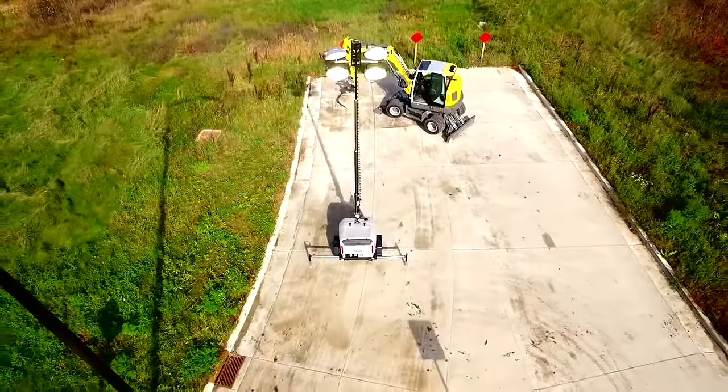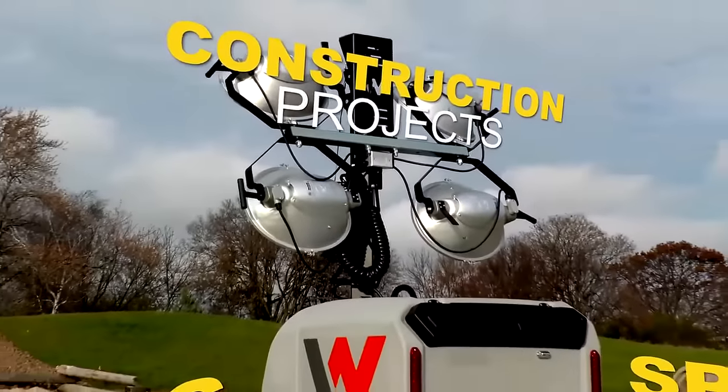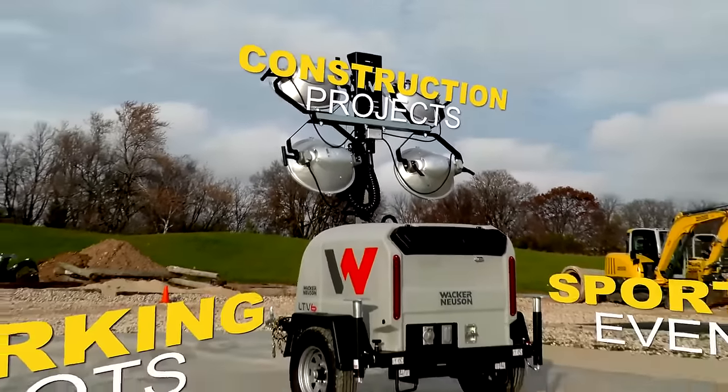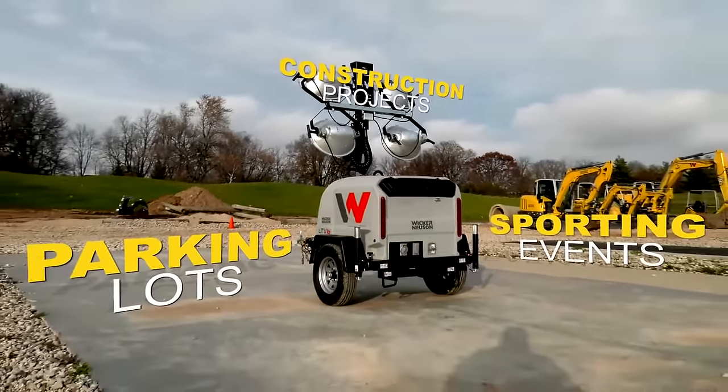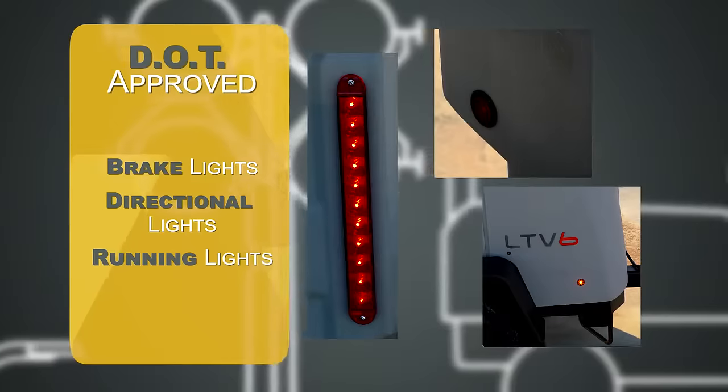Applications for the LTV will be similar to machines in our existing lineup, including small and large construction projects, parking lots, sporting events, and anywhere else light may be needed. LTV units are DOT approved with LED brake lights as well as directional and running lights.